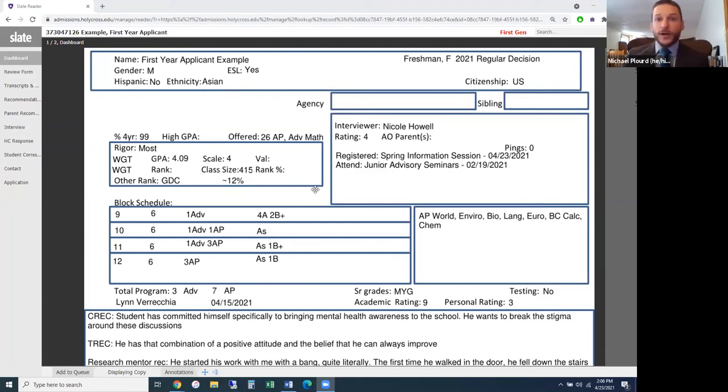With all that said, let me share my screen so we can look at the actual read sheet. This is the final product — after two different reads, this is what we pull up in committee to give context to the other 11 counselors who didn't do the full read. For the two counselors who did the initial reads, they're also using this to jog their memory, as we each read about a thousand applications in the first and second read processes.